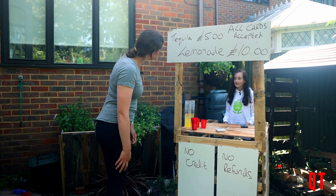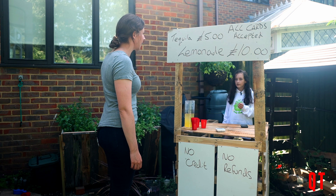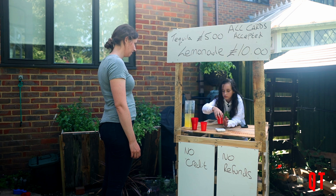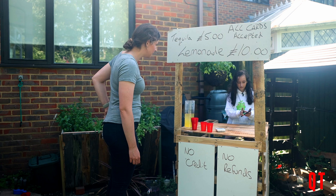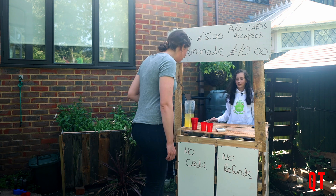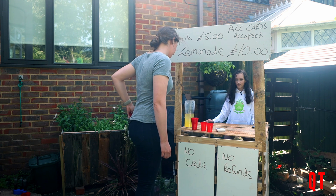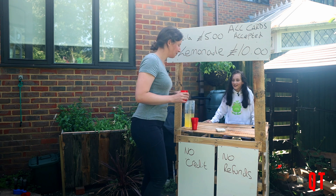Good morning. Good morning. Can I get five tequilas? Sorry, we're out of tequilas — my little brother drank the lot. Okay, in that case, can I get two lemonades? Sure. Thank you. Here we go. And how much will that be? £20. Do you take cash? No, only card. Okay. £20. Let me just put it in. And I just tap here, yeah? Yeah. Okay. Now you can take your lemonade. Smells delicious, thank you. You're welcome.